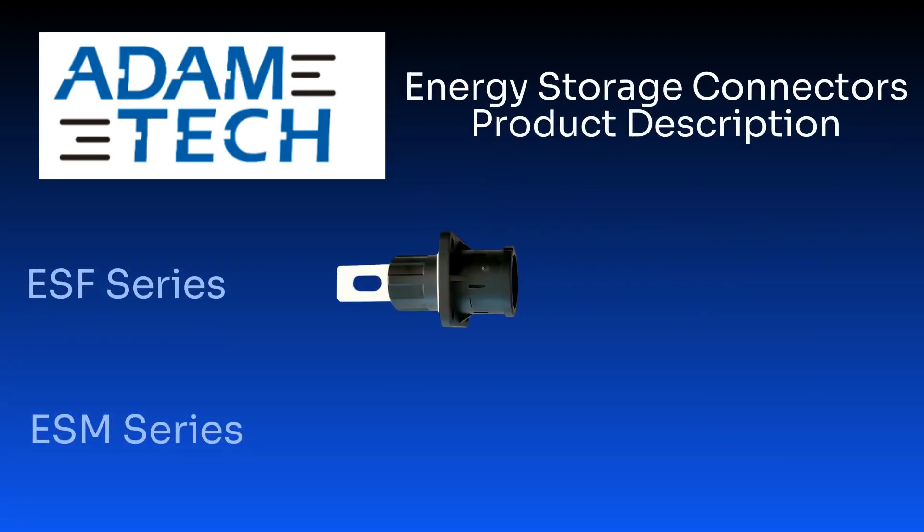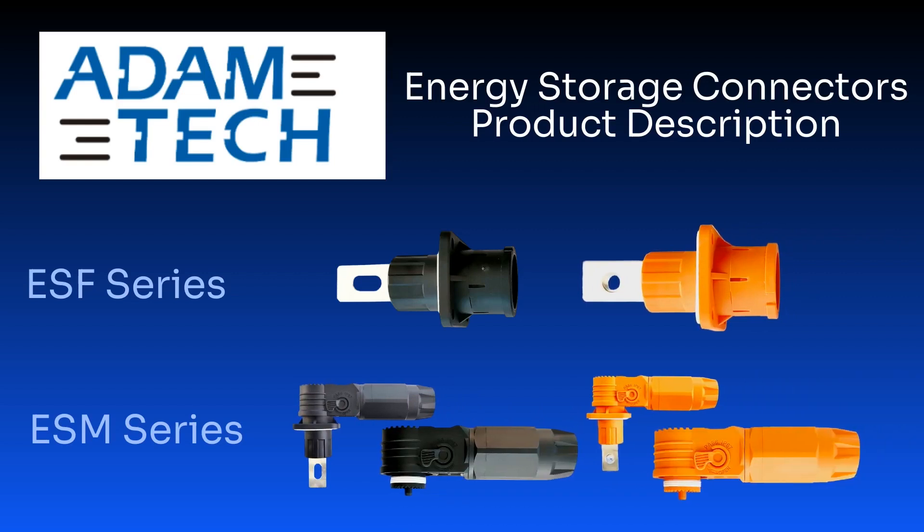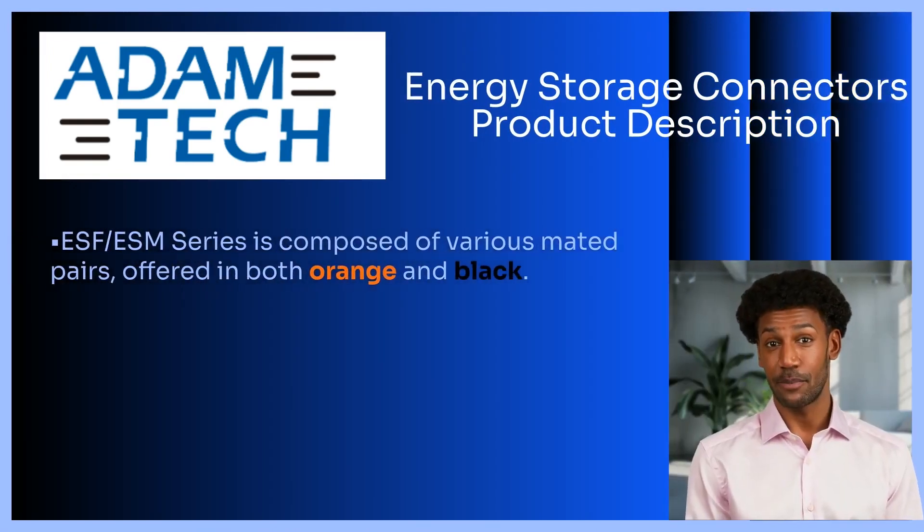Adam Tech's ESF/ESM series are crucial for linking battery modules. They support a wide range of applications, offering various voltage and current ratings. The ESF/ESM series is composed of various mated pairs offered in both orange and black.